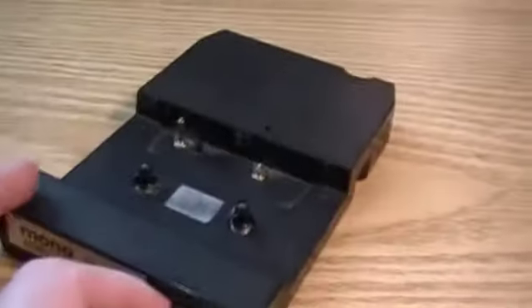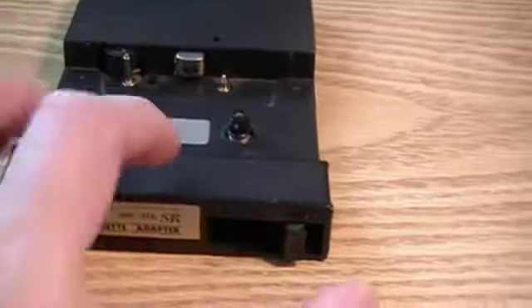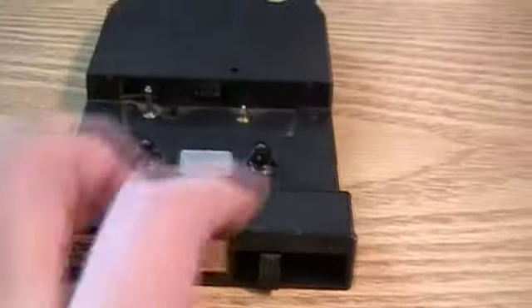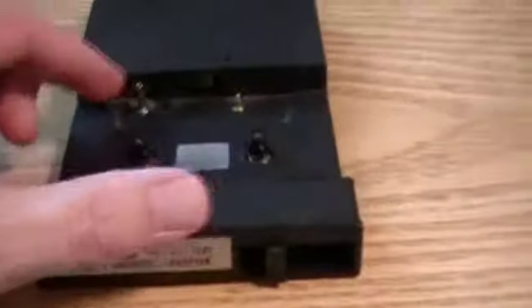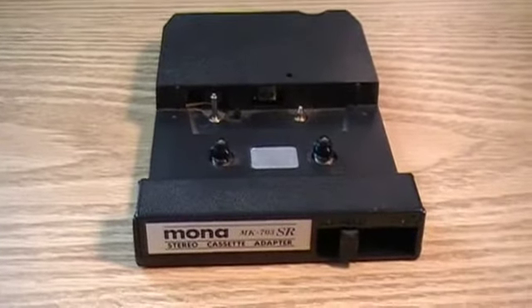I'll show you this again — it brings the head out. The play head and a wheel to start playing the cassette on that switch. So the cassette would just fit in here, then you put the whole thing in the 8-track and it would start playing your cassette in your car.